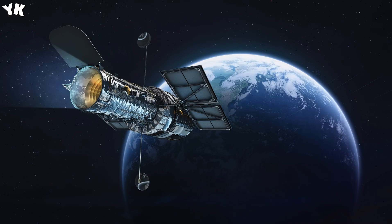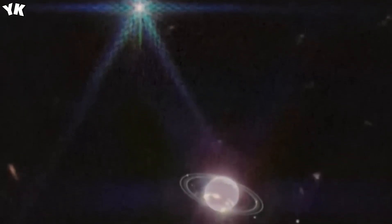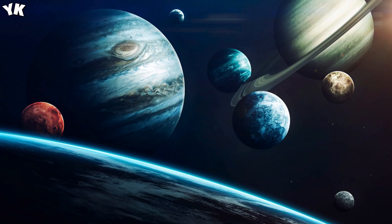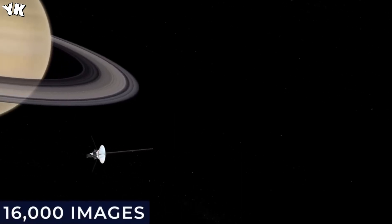Despite being launched at a higher speed, the New Horizons space probe will not surpass the Voyagers due to their unique heliocentric velocities gained from multiple planetary flybys. The Voyager probes stand out among other space missions, surpassing their expected lifespan and providing crucial contributions to our understanding of the solar system. Voyager 2, still operating normally, continues this legacy. The Voyagers have paved the way for space exploration, and their enduring mission is a source of pride, enriching our understanding of the cosmos.